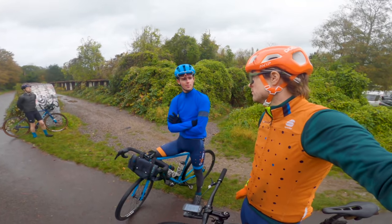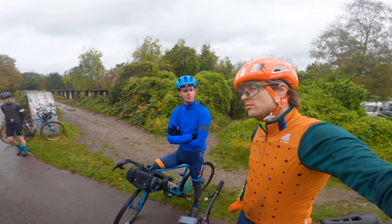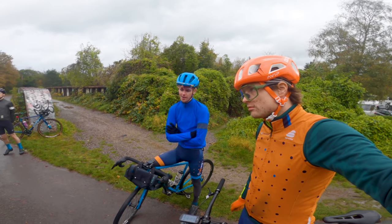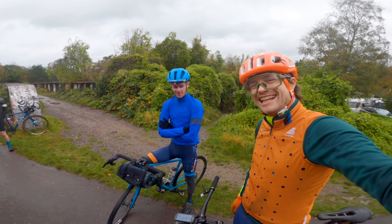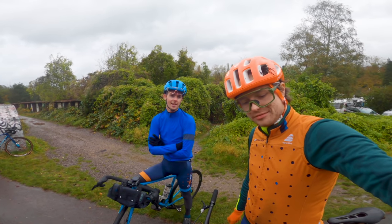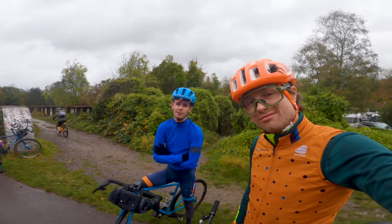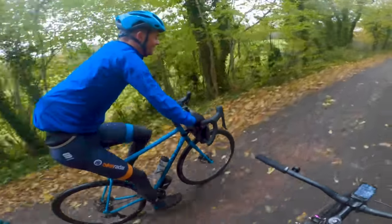We've just come onto the Bath to Bristol cycle path, which is a lovely former railway line — nice and flat. Railway path is the giveaway there. Nice and tranquilo — this is the last bit. We've basically done it. We're at Bath now, and Bath and Bristol are only a few miles apart.